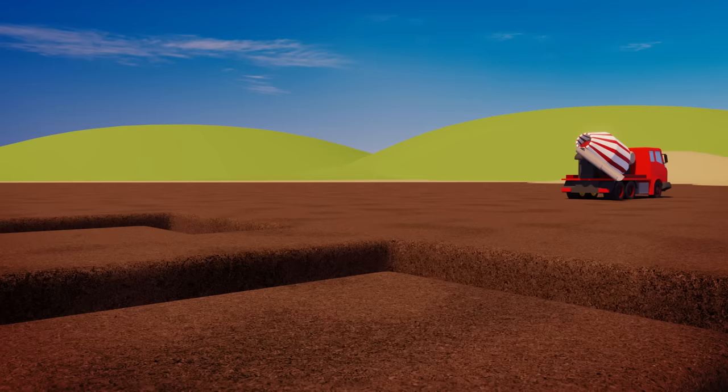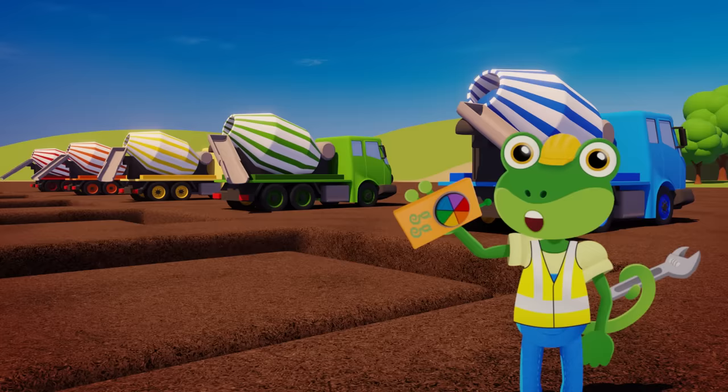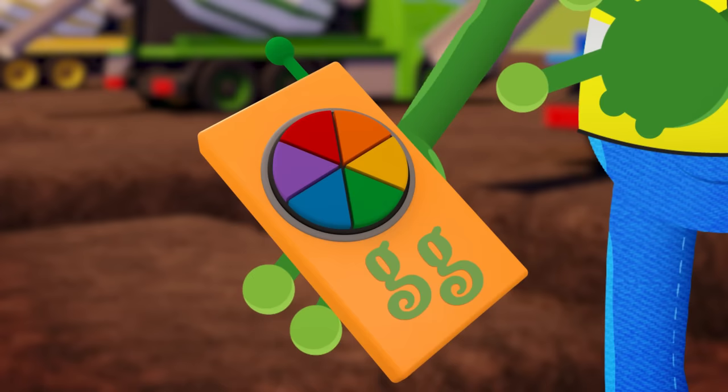Now the holes are ready, Celia and her family can pour the concrete in to make a strong base to build each house on. I think colourful houses need colourful foundations. Is everybody in position? Fantastic! Can you help me count down from five? Ready? Five, four, three, two, one — here we go!